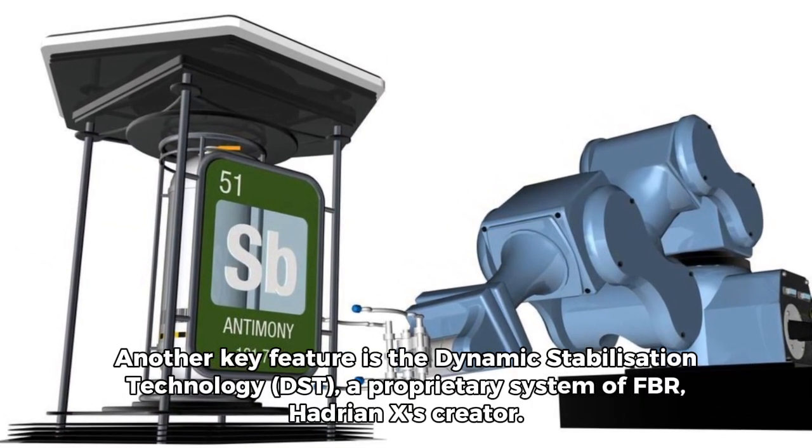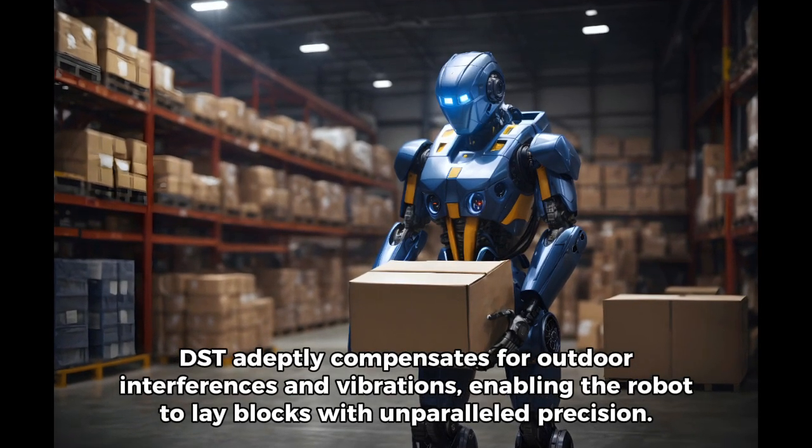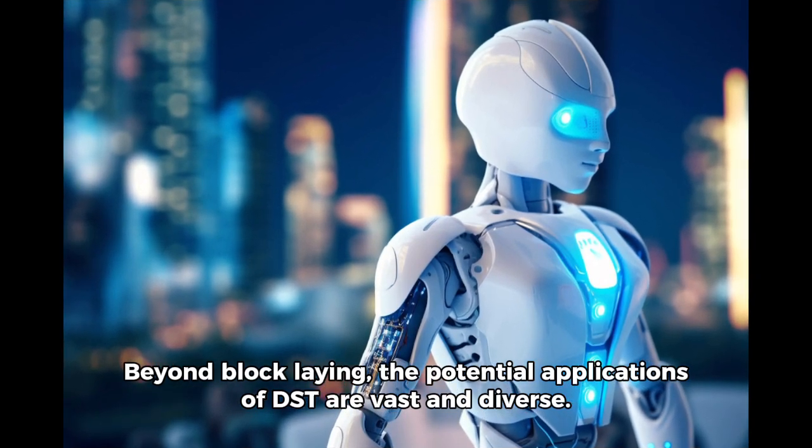Another key feature is the Dynamic Stabilization Technology, or DST, a proprietary system of FBR, Hadrian X's creator. DST adeptly compensates for outdoor interferences and vibrations, enabling the robot to lay blocks with unparalleled precision. Beyond block laying, the potential applications of DST are vast and diverse.